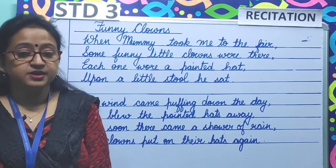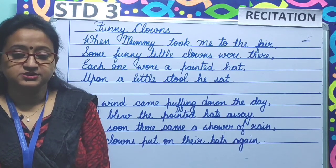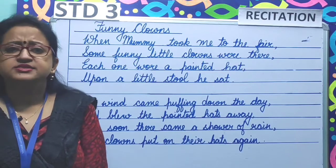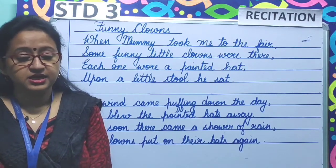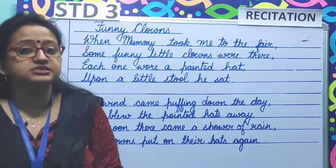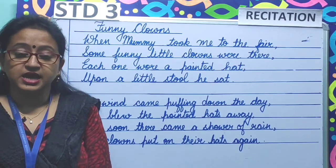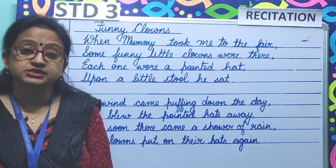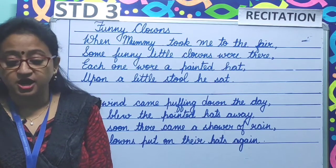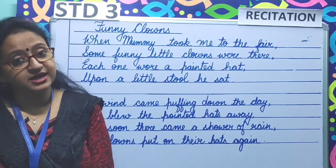So children, now I will recite the poem. Please listen to me attentively. Funny Clowns: When mummy took me to the fair, some funny little clowns were there. Each one wore a painted hat, upon a little stool he sat. The wind came puffing down the day and blew the pointed hats away. But soon there came a shower of rain, the clowns put on their hats again.